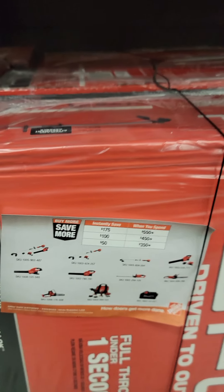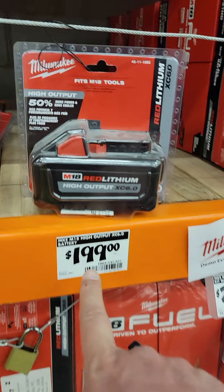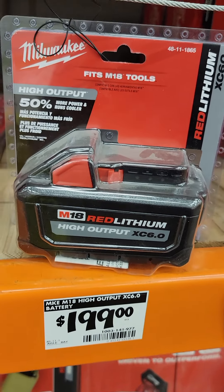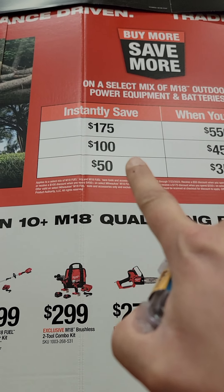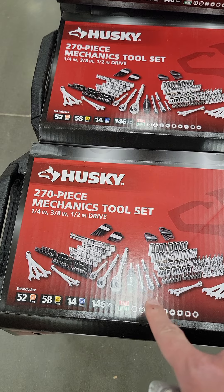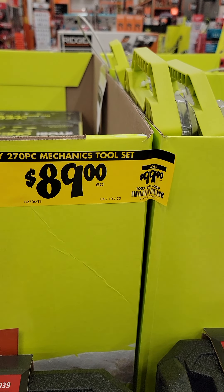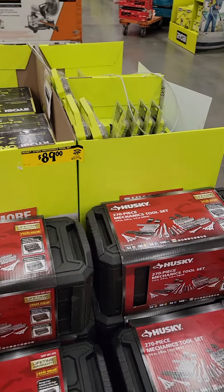They're also doing a buy-more-save-more deal. If you buy the Milwaukee trimmer and a battery for $199 — so you have an 8 amp-hour and a 6 amp-hour, which is enough to do most yards — that's $199 more, meaning you'd have spent $500 total, but with instant savings it comes down to $400. Tremendous value. And the last one: a 270-piece Husky mechanics tool set, down to $89 from $99 — actually lower than their Black Friday pricing.